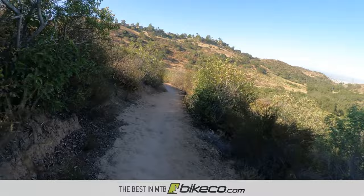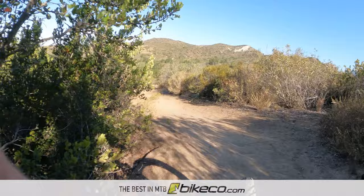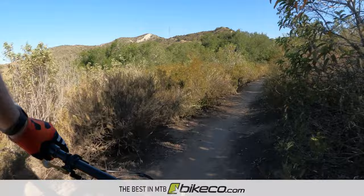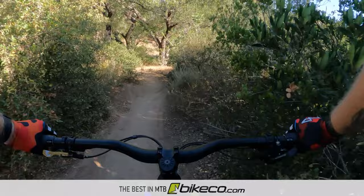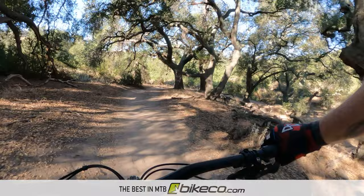Where some bigger travel bikes have to use all of that travel just to not rattle your teeth out, the Mondraker seems really happy whether I use 80%, 90%, even up to 100% of its travel. I don't really feel the bike bottom hard, and it's a lively bike throughout. I haven't had a ride where I felt like this was a downhill bike - it's been a lively bike for a 150 rear, 160 front. Really impressed.